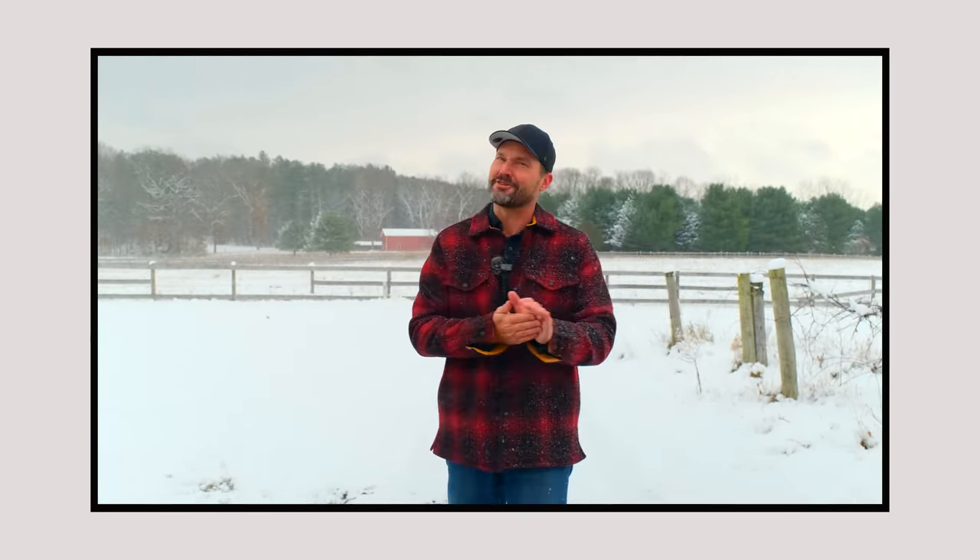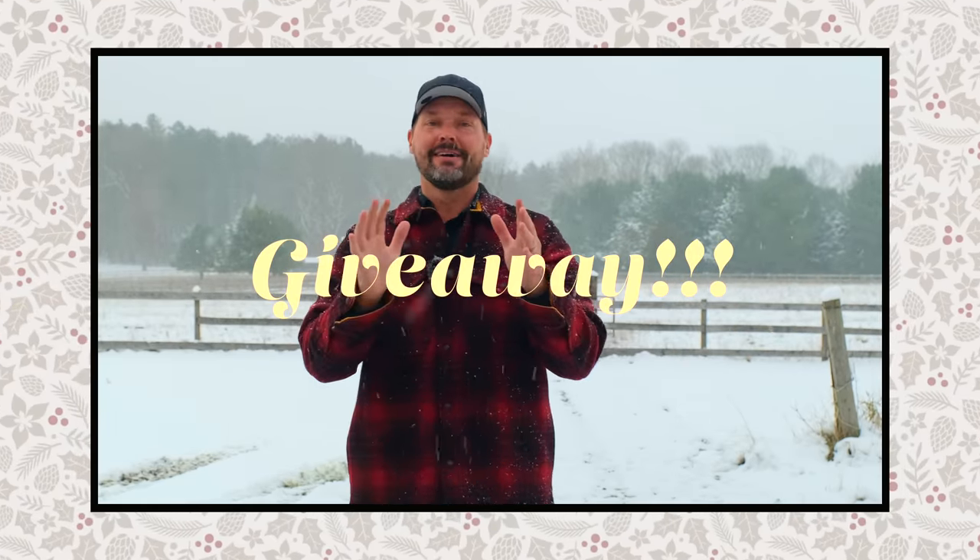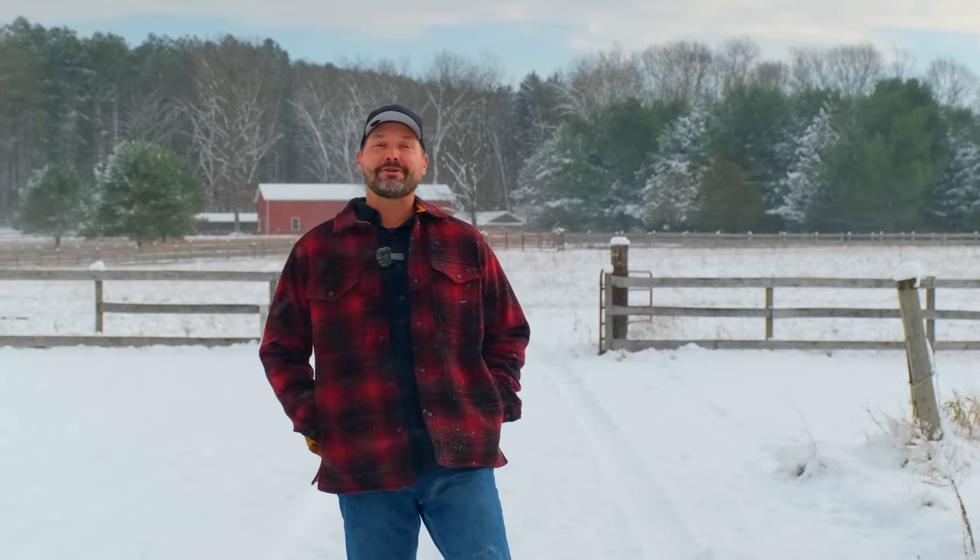Folks, you're going to want to pay attention because we are going to be giving away a product a little bit later in this video. One lucky winner is going to win — we're going to tell you how to win and what you're winning a little bit later on. Welcome to Good Works Tractors!